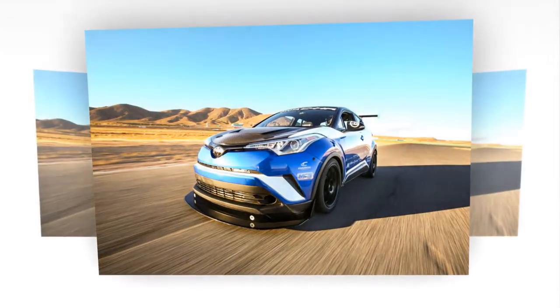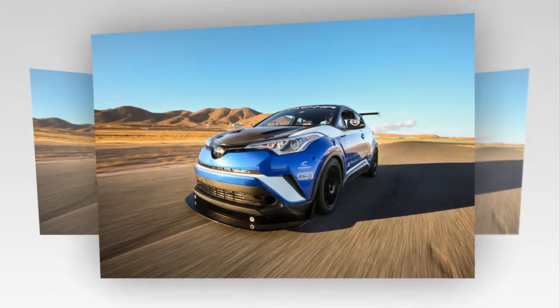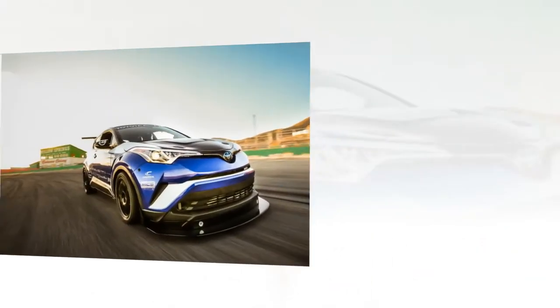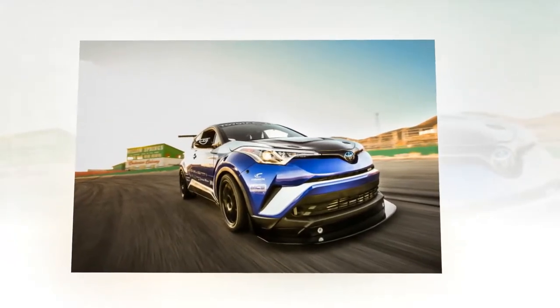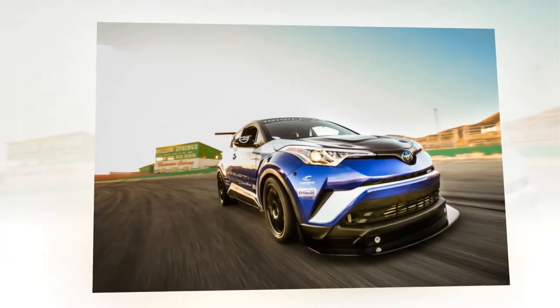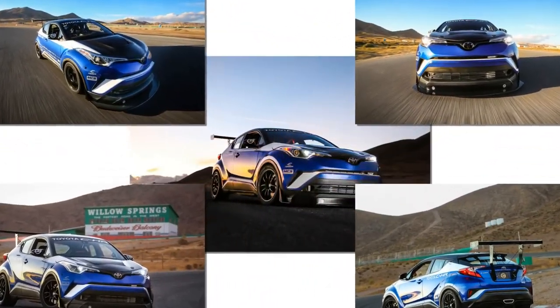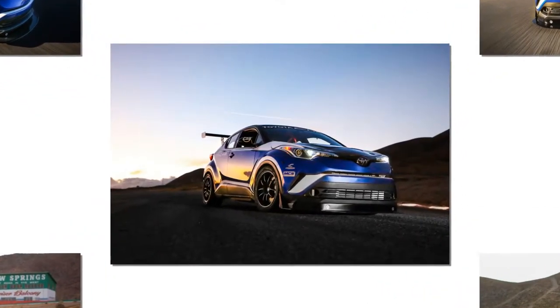The result is a faintly ridiculous 600 BHP according to Toyota, sent through a five-speed manual gearbox to, remarkably, the front wheels alone. To try and contain the fury across the front axle, Toyota has fitted a limited-slip differential, track-orientated tyres, race-style suspension, and a massive front splitter to try to build front-end grip.